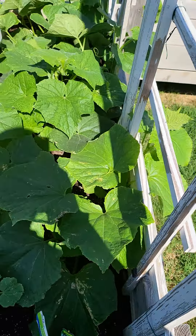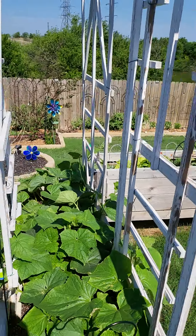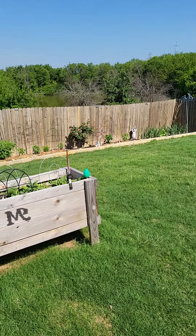But everything is looking good. Hope your garden is doing great. I'll garden at you later.